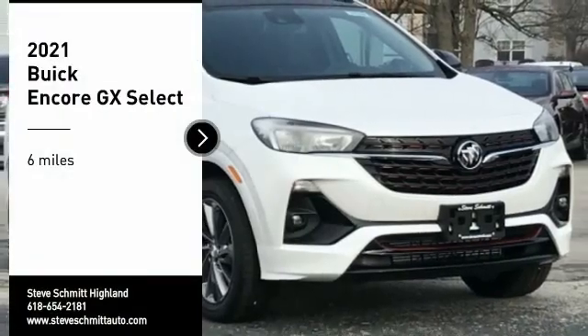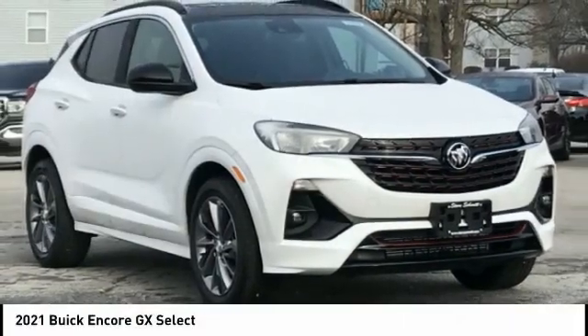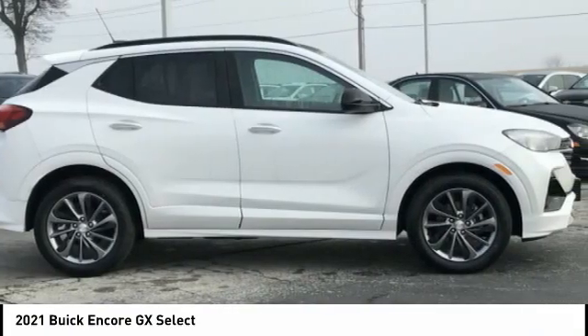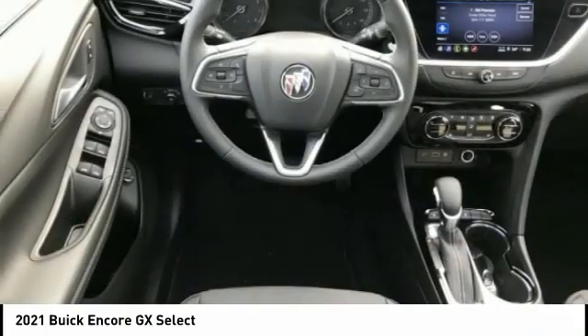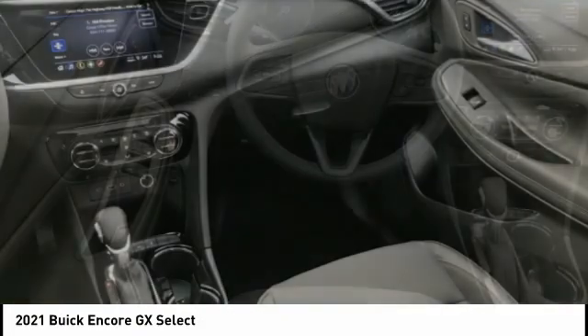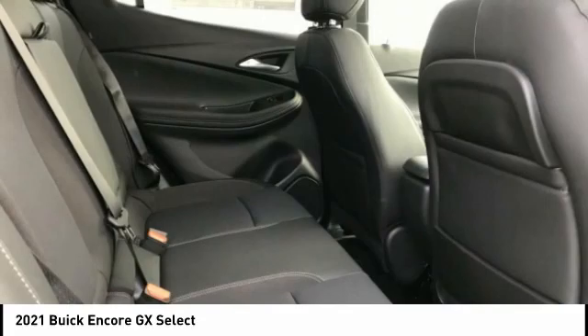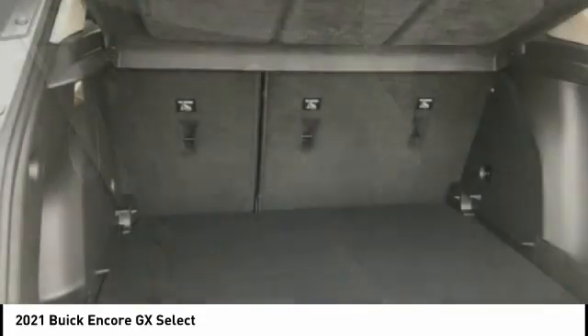Looking for the right vehicle? Check out the 2021 Encore GX. The Buick Encore GX provides plenty of space and functionality with its compact SUV body. The Encore GX also provides plenty of safety features and a wide variety of options that you can upgrade to.